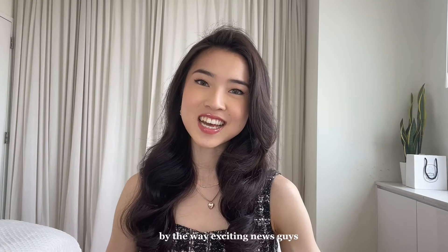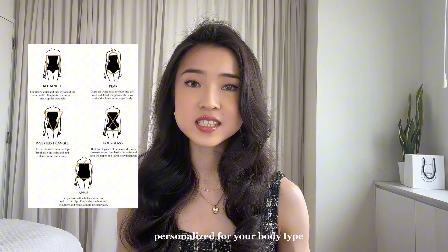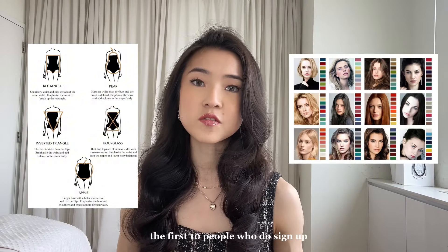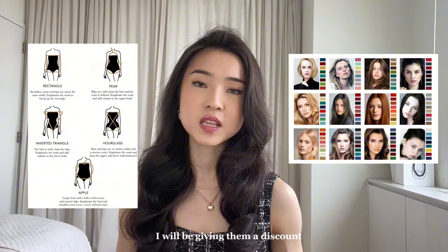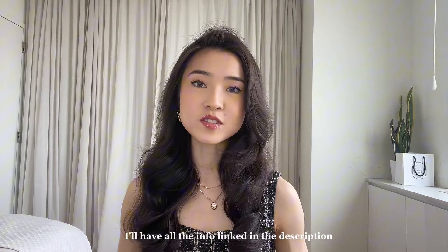By the way, exciting news guys! I finally opened up my virtual styling services. So if you want to get style advice personalized for your body type, style essence, and color season, the first 10 people who sign up I will be giving a discount. So definitely make sure to sign up before the spots get filled. I'll have all the info linked in the description.